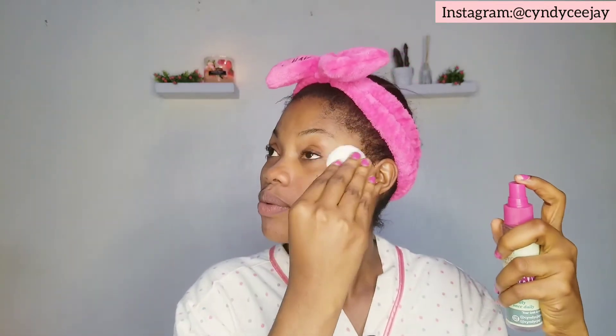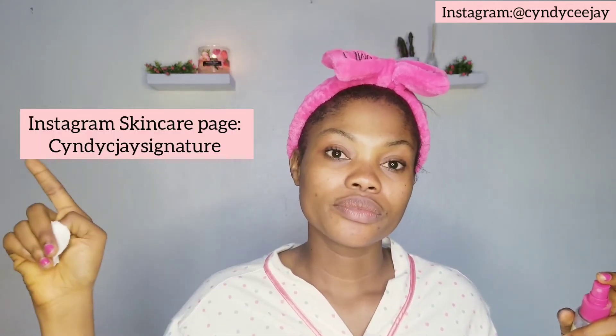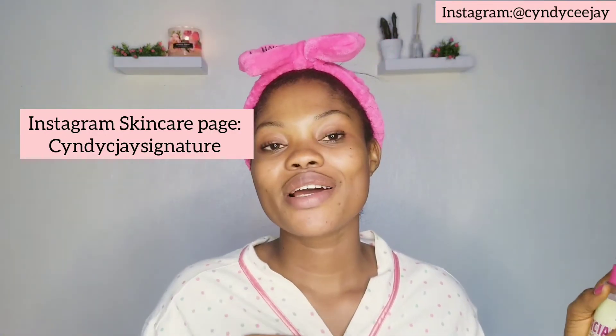Be patient and consistent with your skincare routine, with good products that are not solely chemical-based. Buy my products — they are very effective, they are for all skin types, and they are carefully formulated with love. Check our skincare Instagram page at Cindy CJ Signature — I will link it in the screen. I also leave the Instagram skincare page in the description box. Do well to check our products out, read reviews, and follow us too.